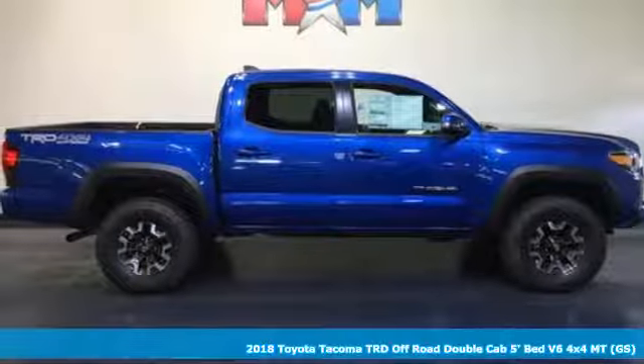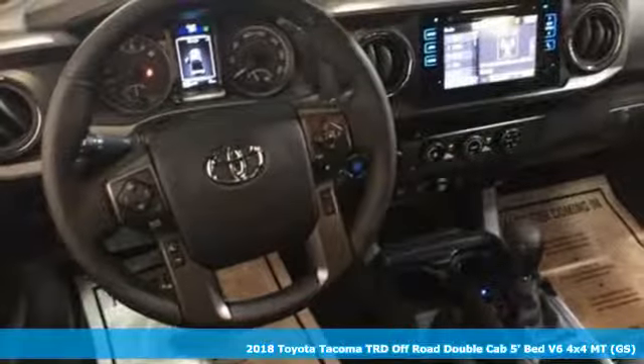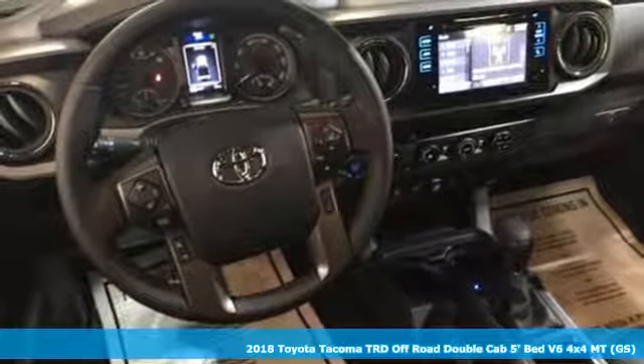It's a 2018 Toyota Tacoma. Toyota, steered by ingenuity, driven by passion.